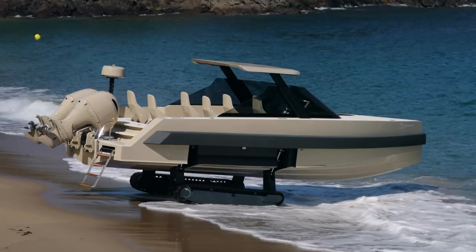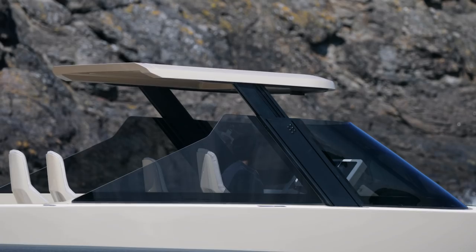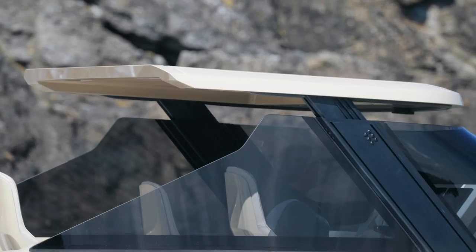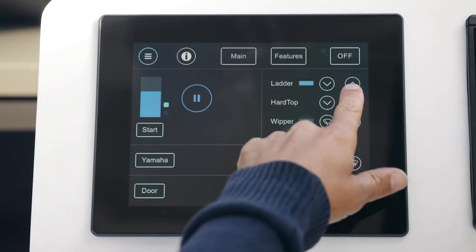The convertible hardtop is a unique feature to the Iguana Commuter. At the touch of a button, the roof transforms from a heightened sunshade to a completely sealed water and windproof helm.